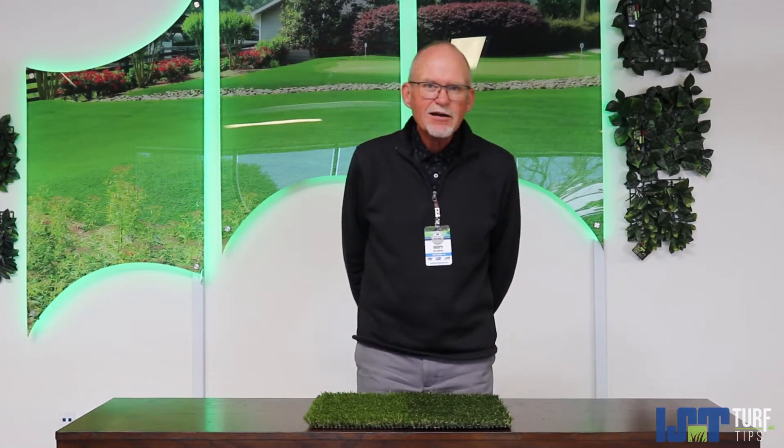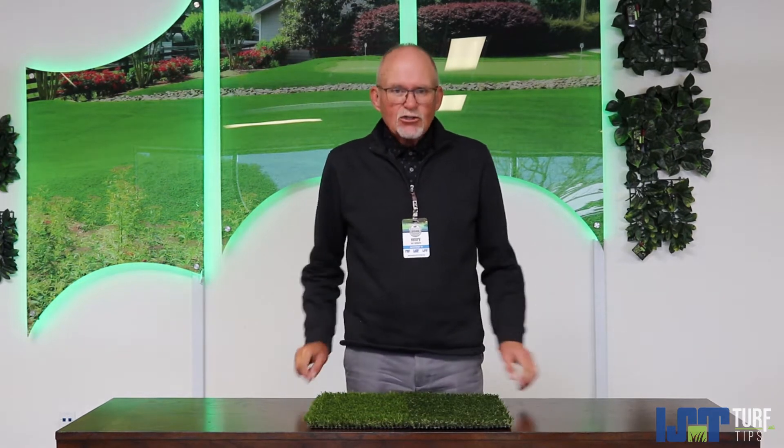Hi, this is Henry with Imperial Synthetic Turf. Today on Turf Tips we are going to talk about Pet Turf. Should I just install any old green stuff for my pets? Absolutely not.